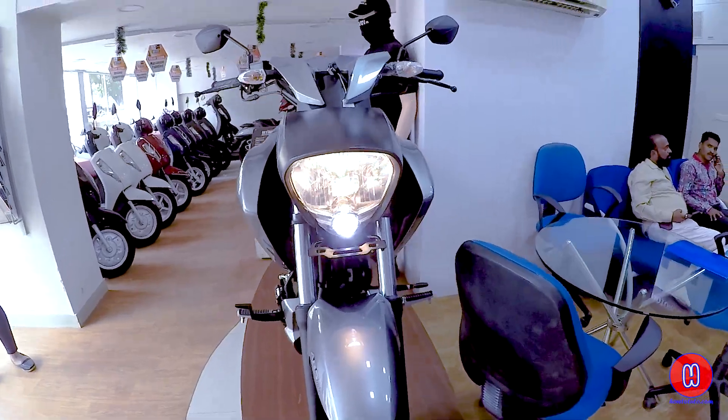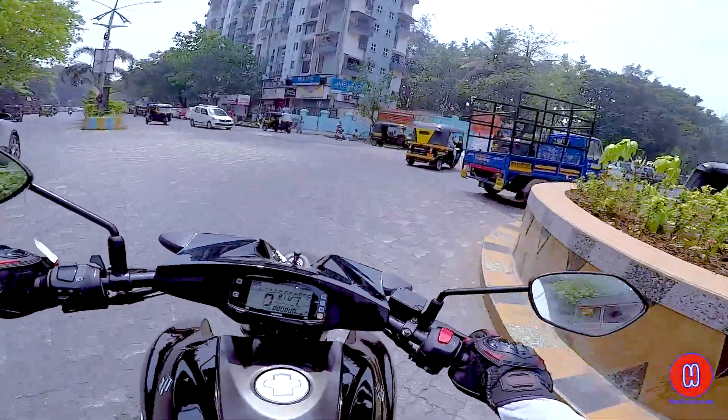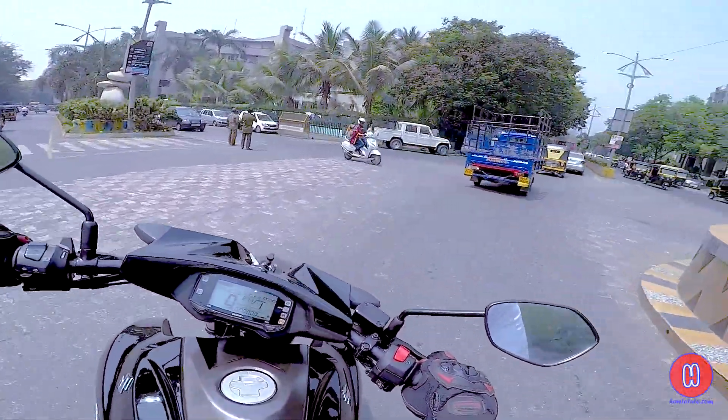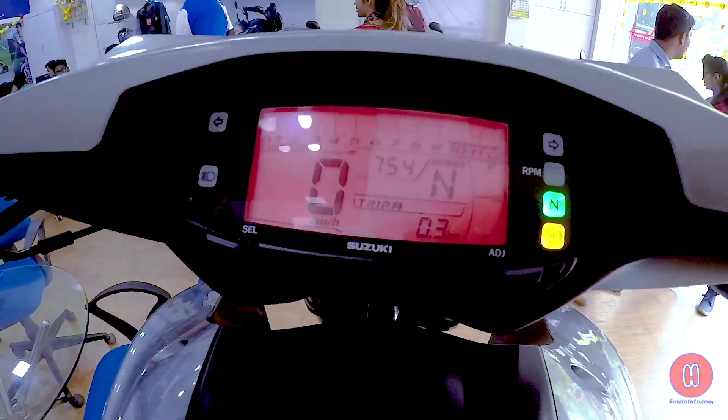Comparing the Intruder's weight to the Gixxer, it is about 13kg heavier. The fuel capacity is 11 litres. When you talk about bike performance and drive taste, comparing Intruder performance to the Gixxer — the average mileage: the Intruder claims around 42 kilometres per litre.